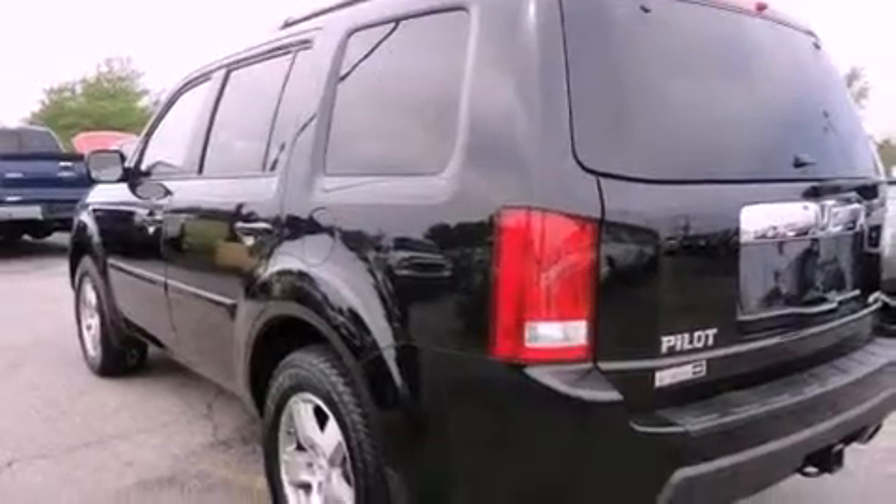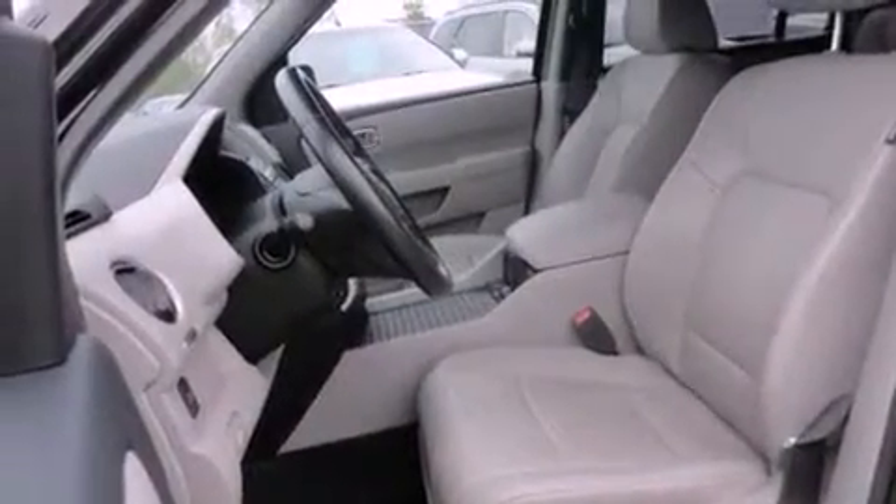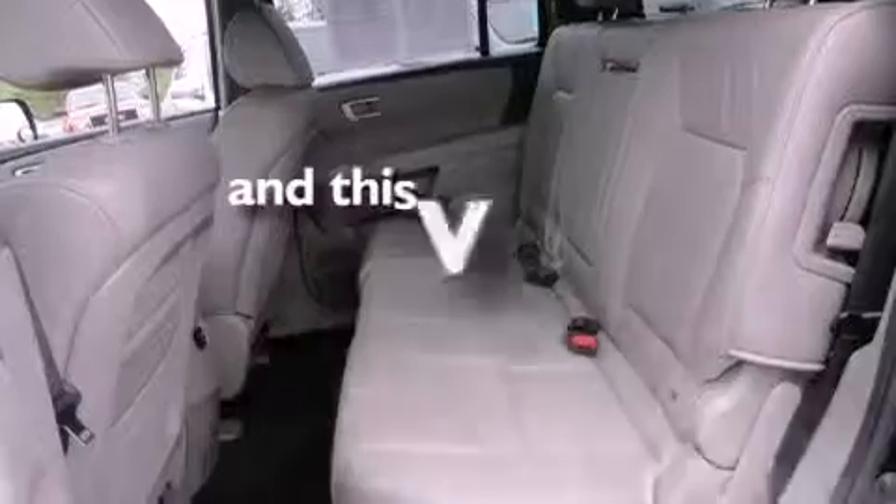Its top features include a power moonroof, a heated passenger seat, cruise control, roof rails, fog lamps, a low-tire pressure indicator, a stability control system, an anti-lock braking system, air conditioning with vents for rear seat passengers, and this vehicle has fewer than 26,000 miles on the odometer.